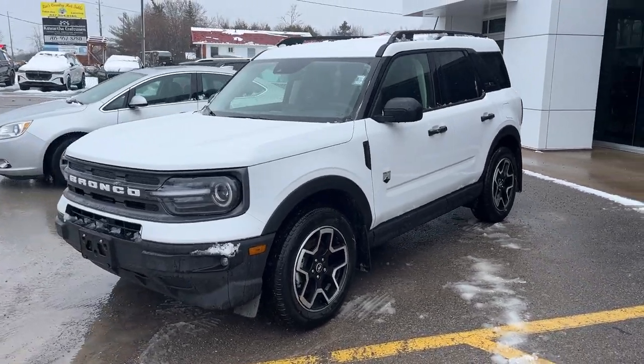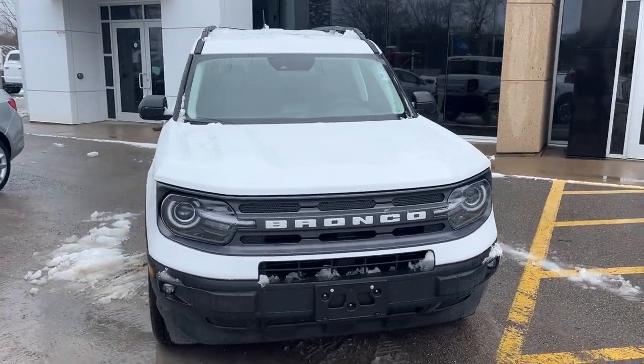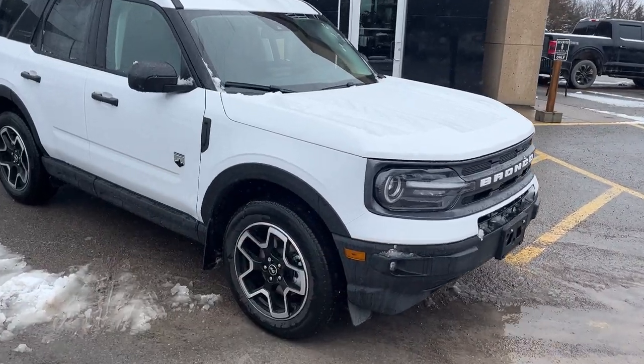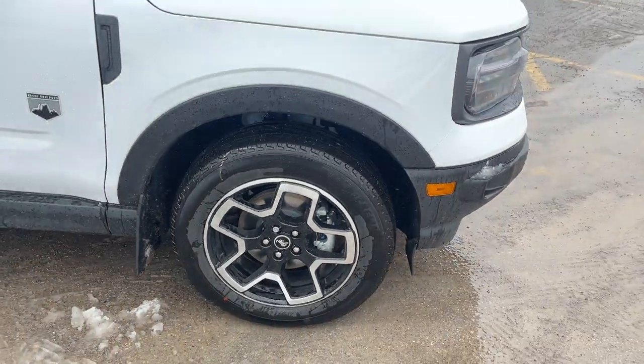2024 Ford Bronco Sport Big Bend 4x4. This one's a 208 package in the Oxford White paint. Really sharp looking Bronco Sport. You also have the convenience package, so you do get your LED fog lamps on the front. This one has the upgraded 18-inch aluminum alloy wheels with Michelin all-season tires.